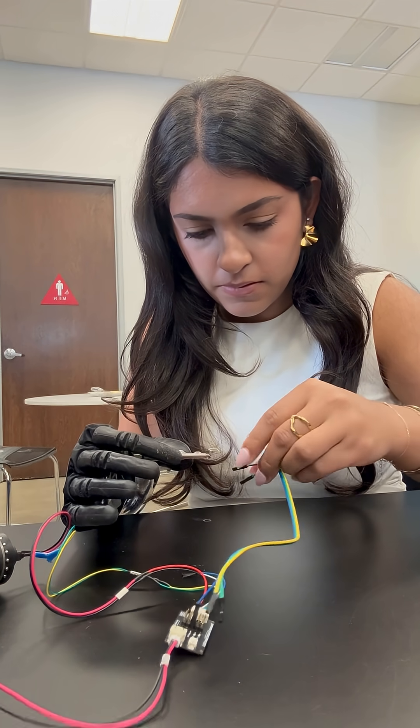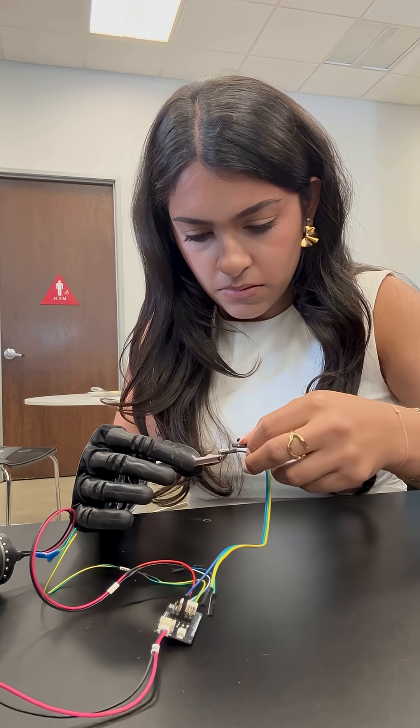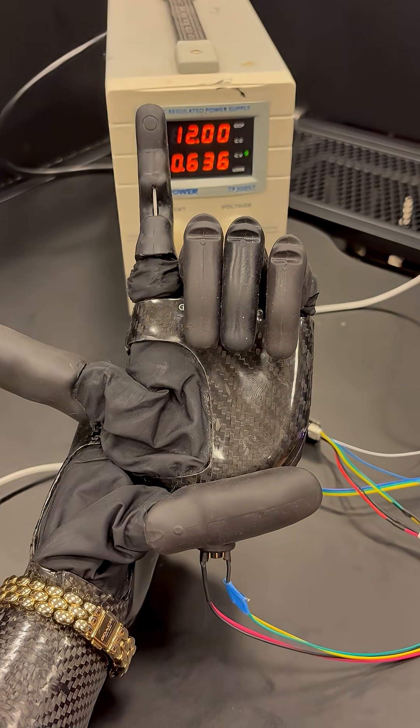Later in the afternoon I wanted to see what all I could program the ability hand to do, so I connected it to my laptop and got the ability hand to spell out my name in American Sign Language, which was so cool.